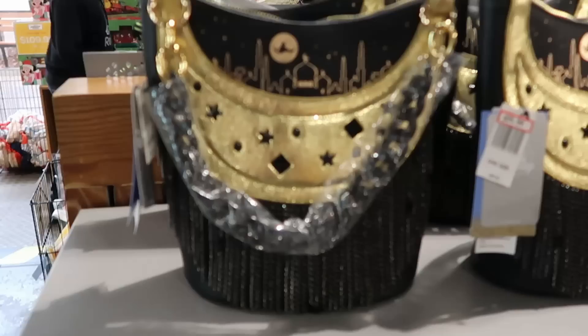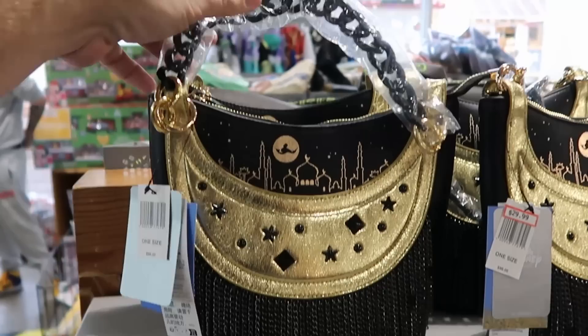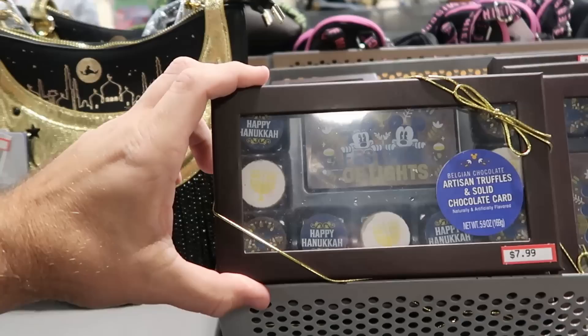They're really moving stuff around. Right over here is the Disney Parks Danielle Nicole purse — $30 — some $98 with Princess Jasmine, Agrabah, chain links, and metal finishes. Right next door is literally a box of chocolates for Hanukkah — a whole little box set with Mickey and Minnie saying Happy Hanukkah — $8 each.